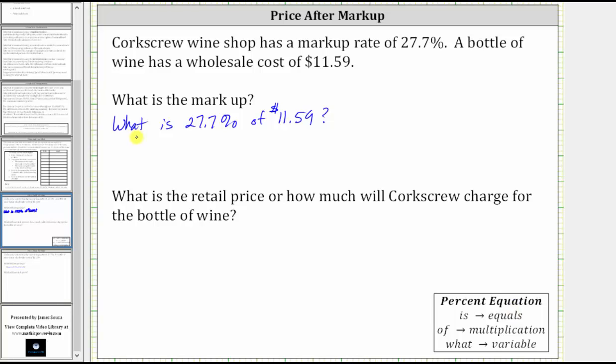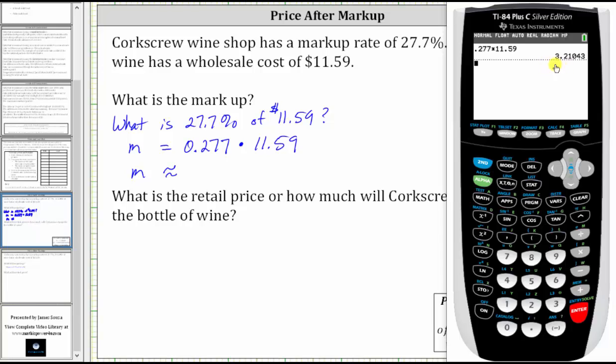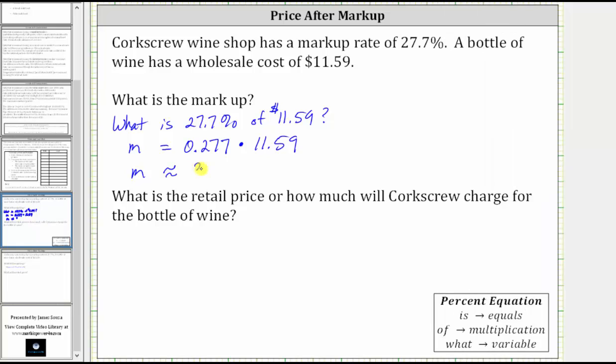Let's write the percent equation. The word 'what' represents the unknown — let's use the variable m for markup. So we have: m equals 0.277 (converting 27.7% to a decimal) times 11.59. Notice how to find the percent of a number, we convert the percent to a decimal and multiply. Because we are dealing with dollars and cents, we round m to the nearest cent — two decimal places. Going to the calculator, we get 3.21, which represents $3.21. So the markup is $3.21.